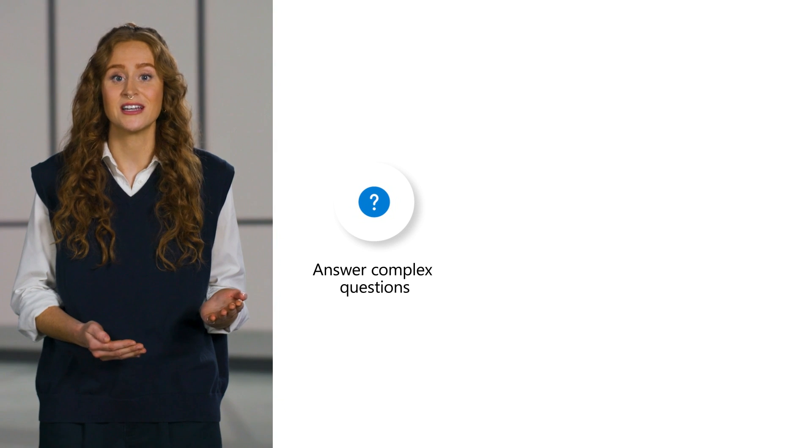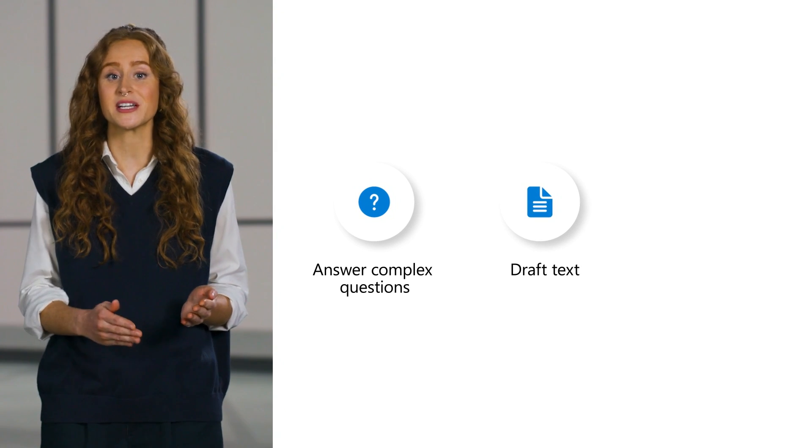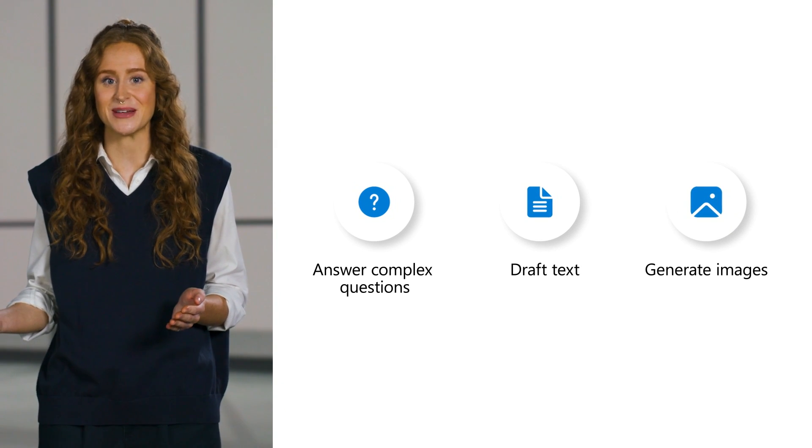These benefits, along with commercial data protection, truly set Copilot apart from other AI chats on the market. But Copilot isn't only great for answering questions — it's also a powerful creative tool that can generate text and images based on your ideas. So whether your users need to answer a question, need help drafting a document, or want to express a creative idea as a stunning image, they can turn to Copilot for help daily.